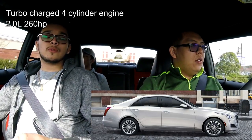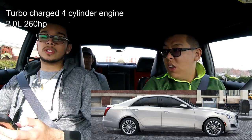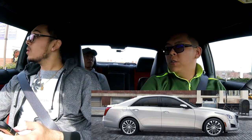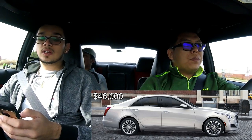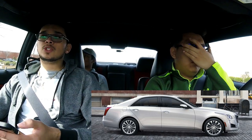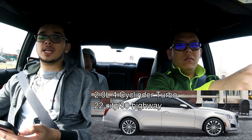Welcome back — now we're talking about the CTS and CTSV. The base CTS starts with a 2.0-liter four-cylinder turbocharged engine producing 268 horsepower, available in a standard Turbo and a Luxury edition. They start at $46,000 and $52,000 respectively. Gas mileage on the 2.0-liter is actually impressive — 22 city and 30 highway, which is really good for this class of car.